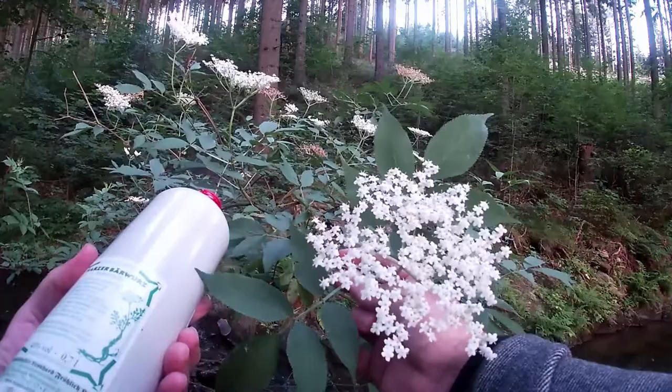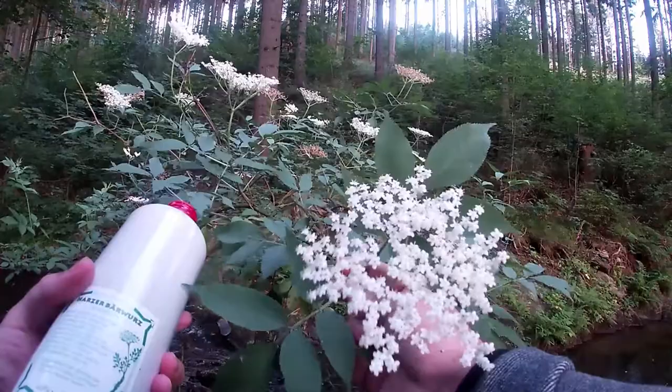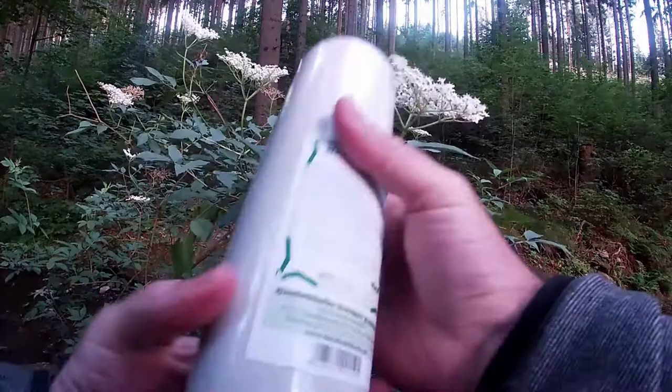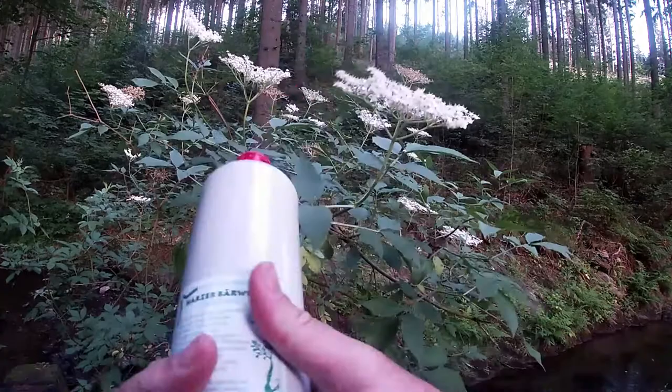I'm not sure if the flower is called the same. On the bottle it says it only grows at 1000 meters above sea level. I've seen this growing quite often in Hanover and I've seen people harvesting it. I've always been interested — it's just a white flower. But the schnapps is not coming from the flower; it's coming from the actual root.